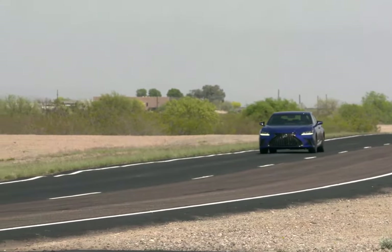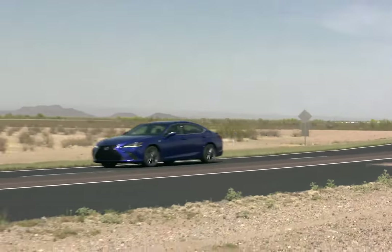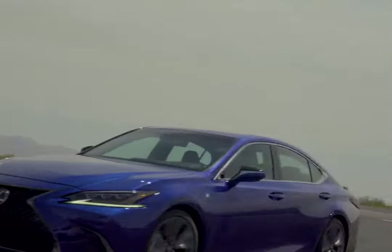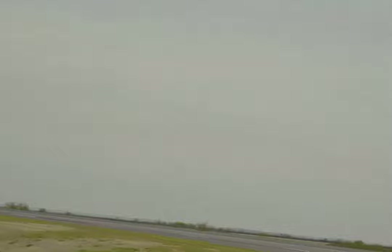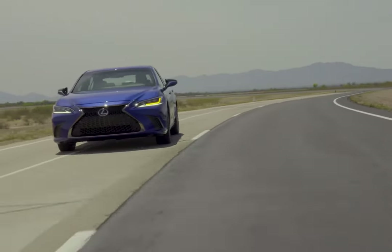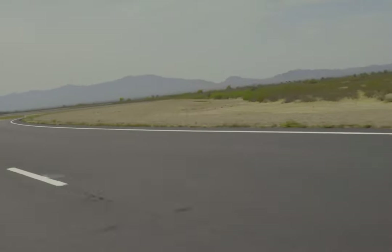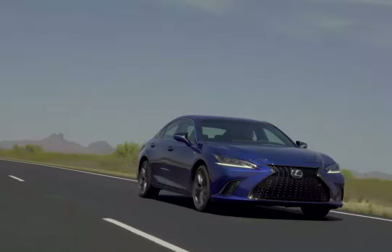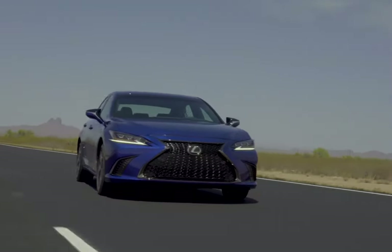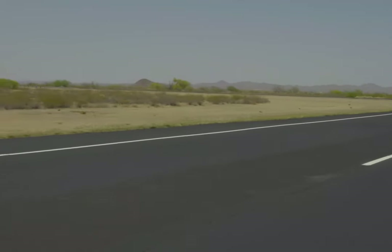Front and rear side curtain airbags, vehicle stability control with electronic brake force distribution, brake assist, and smart stop technology. Lexus's safety system includes a pre-collision system with pedestrian detection, all-speed dynamic radar and cruise control, lane tracing assist, lane departure warning with steering assist, and intelligent high beam headlamps, as well as road sign assist — all standard.